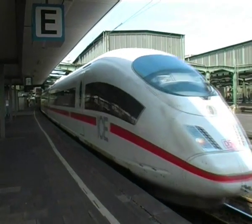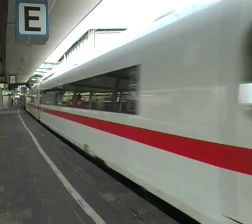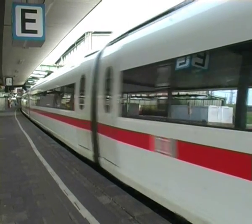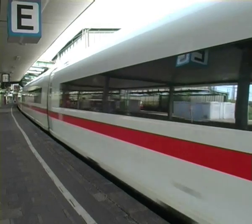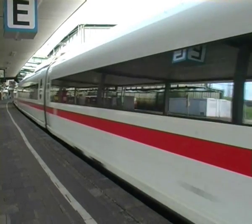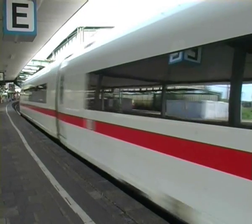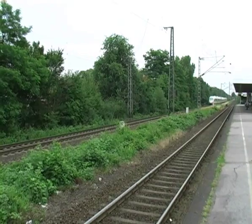The flagship of the fleet is the ICE, the Intercity Express. This train is the ultimate in luxury and in speed. The very latest generation of ICEs run between Cologne and Frankfurt on a specially constructed track which enables them to reach speeds of 196 miles per hour.